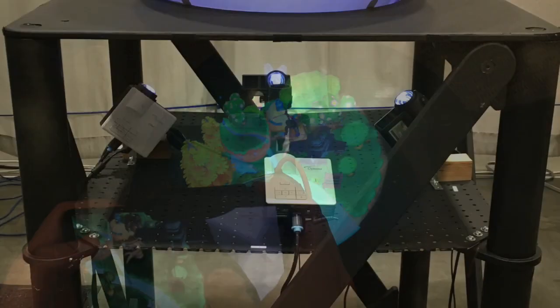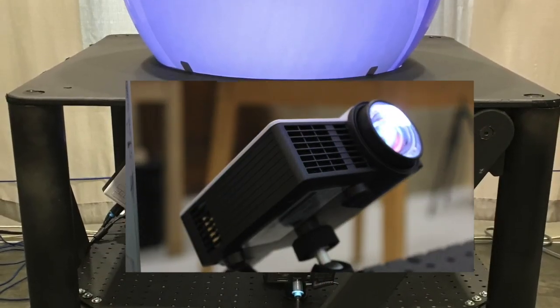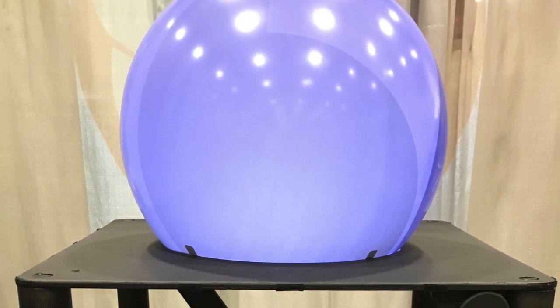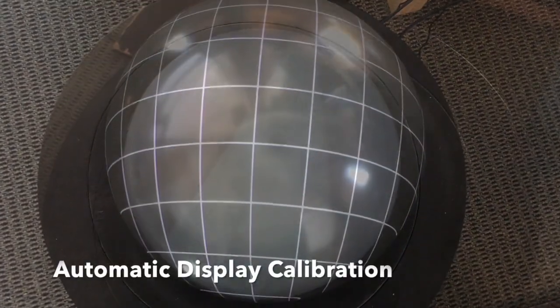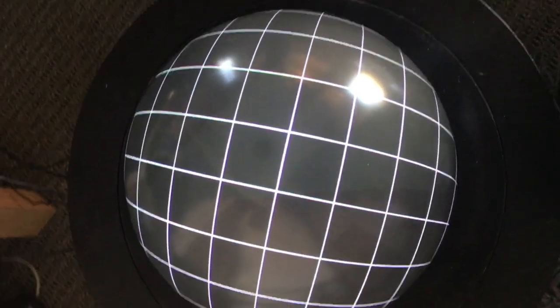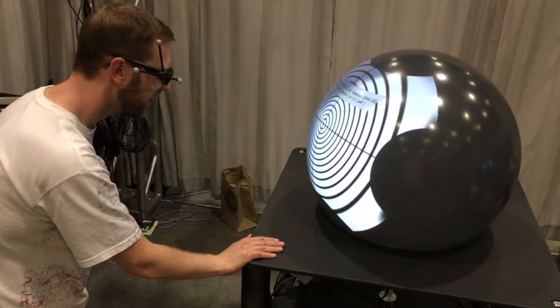To create the display, we use multiple mini projectors back-projecting through a projection hole at the bottom of the display. The display is calibrated using an automatic calibration approach to blend and stitch multiple projections.